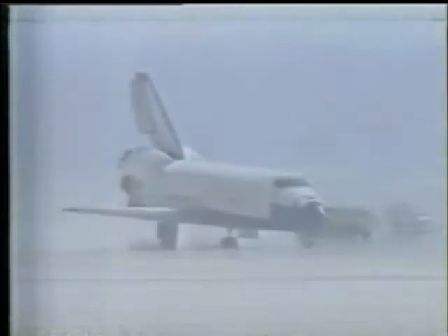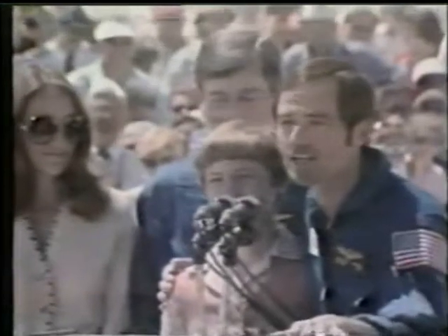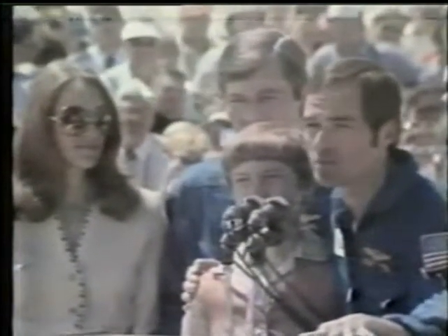And rookie astronaut Robert Crippen said: 'I think we're back in the space business to stay, and I think myself and all of my compatriots are going to get many more opportunities to fly.'